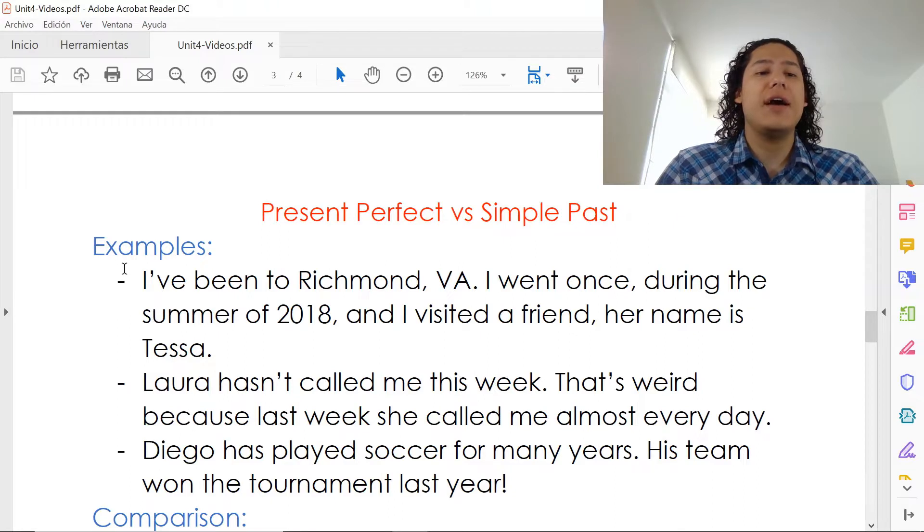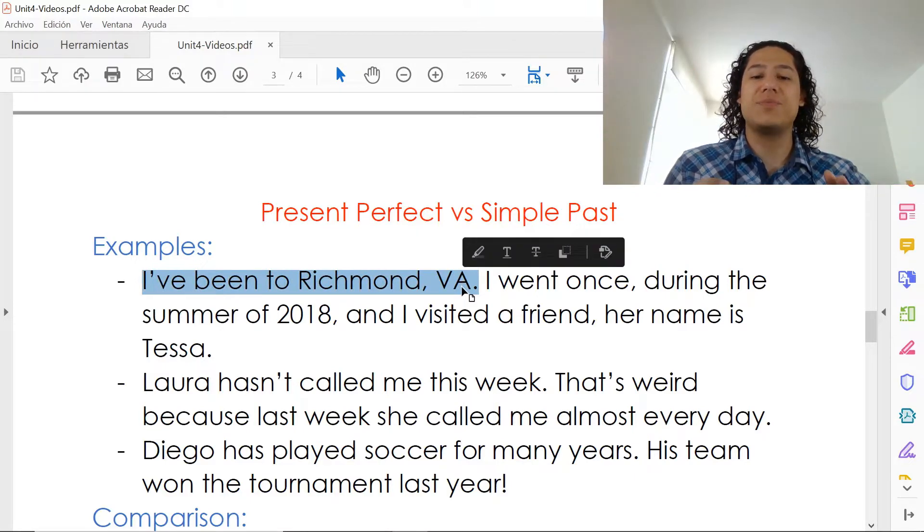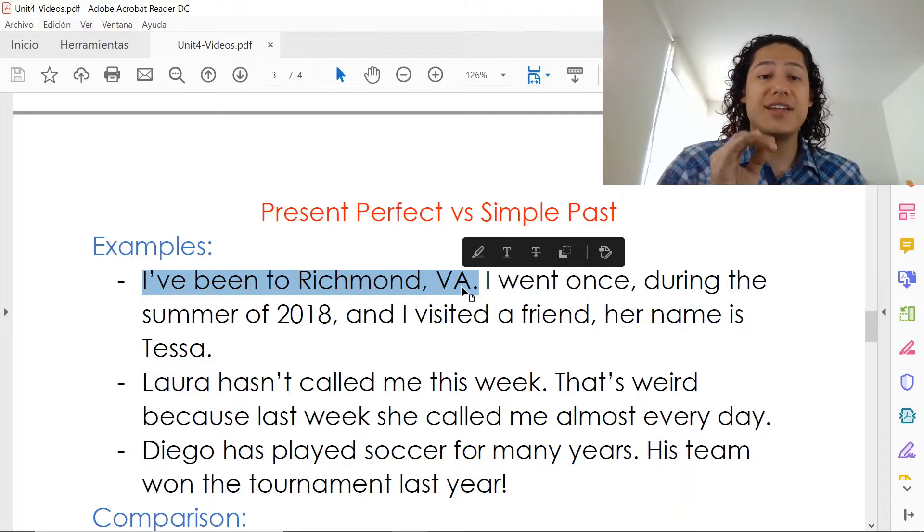So I have here some examples. Let's read example number one. It says: 'I've been to Richmond, Virginia.' I went once during the summer of 2018 and I visited a friend. Her name is Tessa. It's an example from real life. So I start with this first part right here — 'I've been to Richmond, Virginia.' As you can see, that's in present perfect.